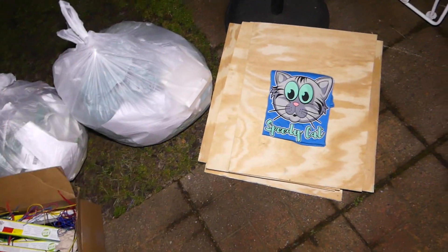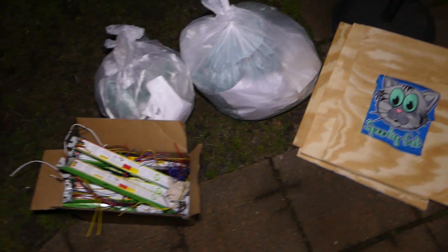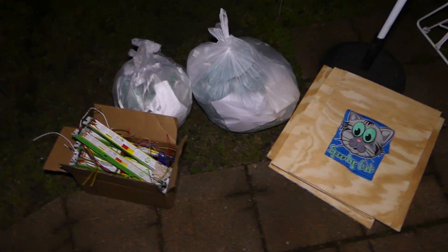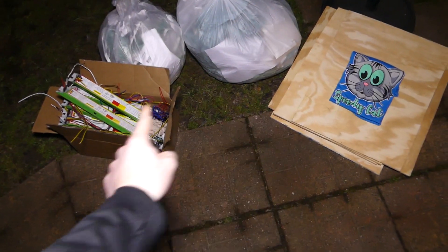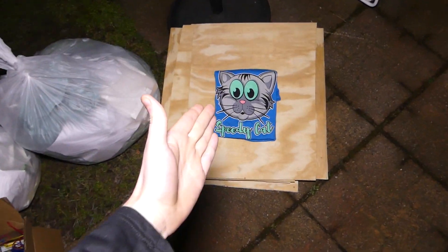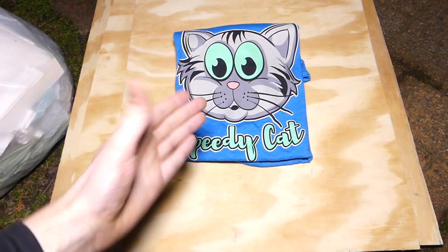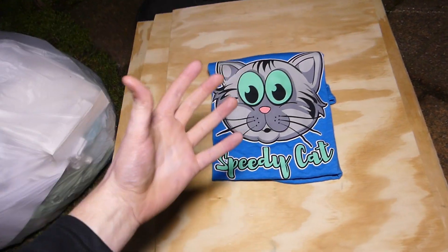Hey everybody, what's going on? Speedy Diver here and this is night 458 of GameStop dumpster diving. So tonight, as you can see, there's a ton of different random things. All this was found besides the Speedy Cat shirt — that is my merchandise. If you guys are wondering, Speedy Cat merch, link in the description below. He is my adorable kitty cat for all of you who are new to the channel.